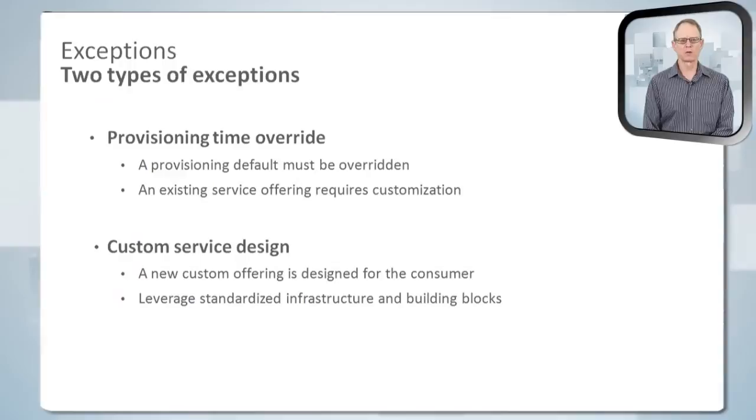There are really two types of exceptions. Some are fairly fine-grained and happen at provisioning time — there would be some default for services that the consumer would choose to override, such as the version of the database, which typically wouldn't be exposed to the consumer, but in cases where they have an application requiring a specific database version, we might allow that as an override. The other type of exception applies when the consumer is interested in a service that falls completely outside the scope of the current business catalog — typically requiring a custom design, probably deployed in a siloed, encapsulated environment so it can be managed separately.